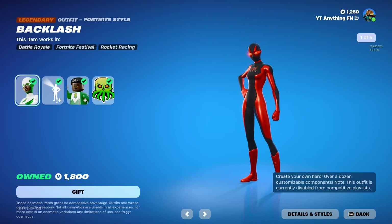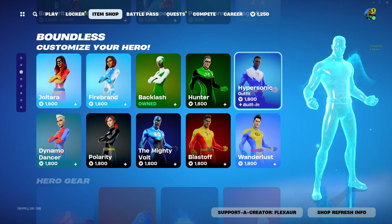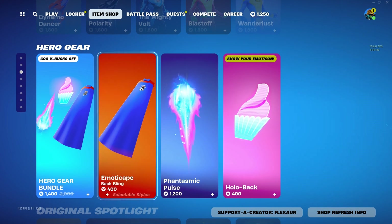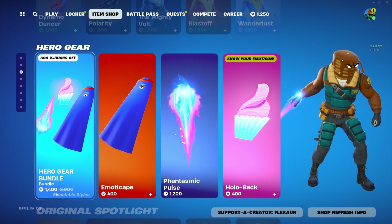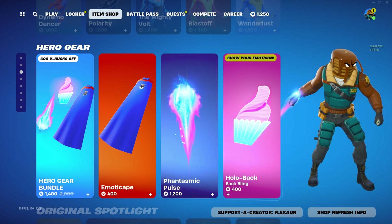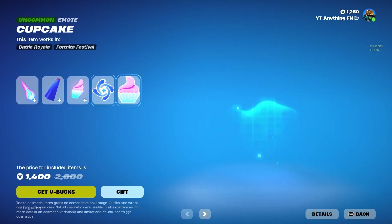Backlash is definitely my favorite out of the Super Heroes skins. The other ones are okay — I just personally don't like them as much. And they're worth it for $1,800. I don't know how this is supposed to make you want to buy this for just $600. Why would you buy this? All of these other ones are the same thing. How is this better?